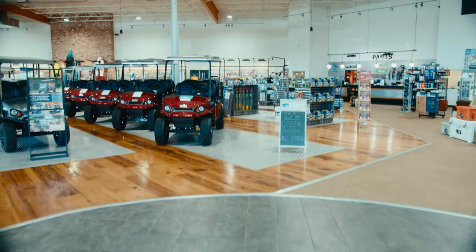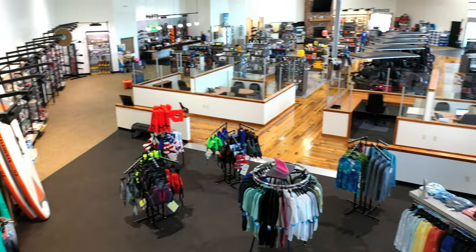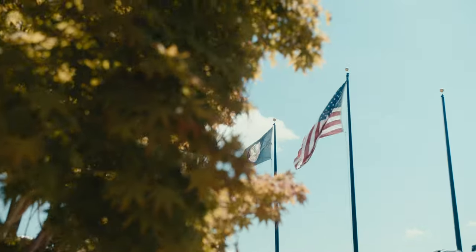It's the only store you need to visit for the latest deals on fishing, hunting, electric golf carts, electric bikes, and all the best outdoor apparel. Visit CharlieOBallRV.com or stop by and start camping. And God bless America.